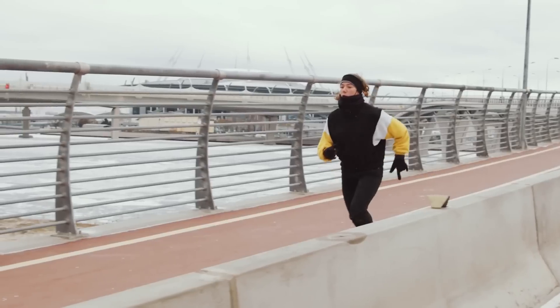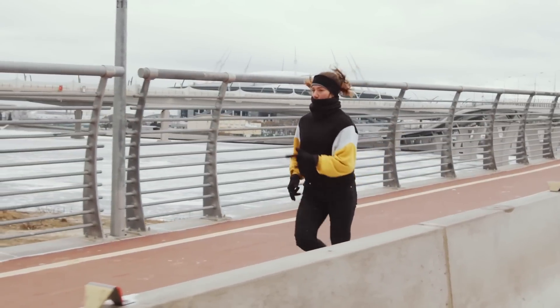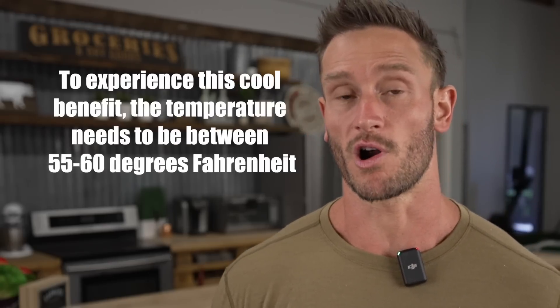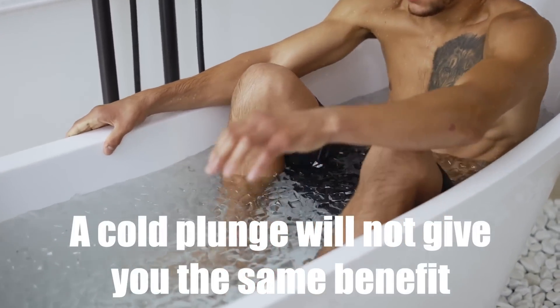If you were to just go out and run in 30-degree temperatures, it might even be too cold. The literature suggests that to get this benefit, it needs to be somewhere in the ballpark of 55 to 60 degrees Fahrenheit. Almost all of the brown adipose tissue activation happens in that range. A cold plunge is not going to do that for you — this is more about prolonged exposure.